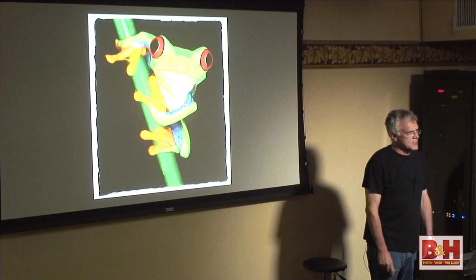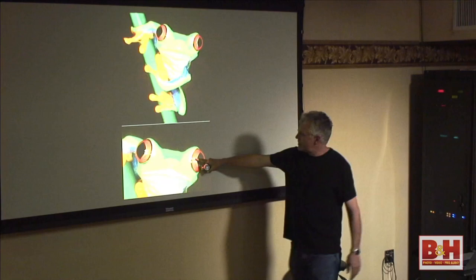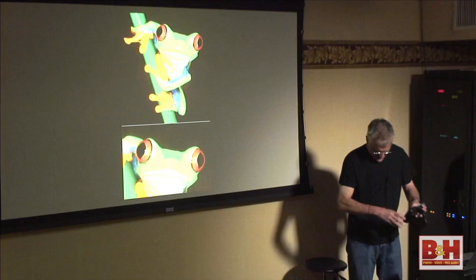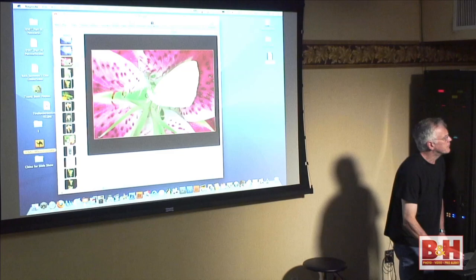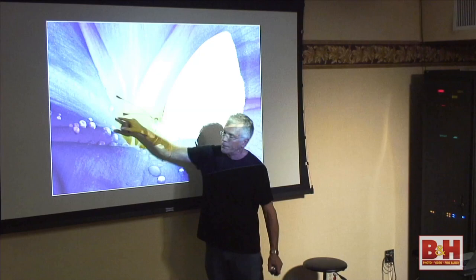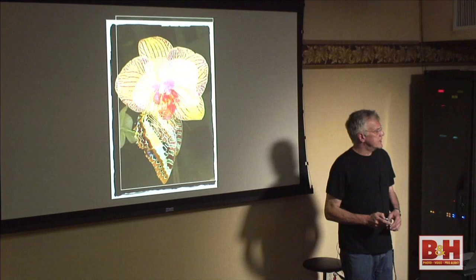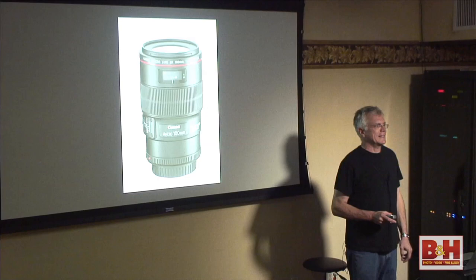When you're using this macro ring light or the twin light, you'll see reflections of the two tubes right in the animal's eyes. Watch for these reflections — you're going to have to clone them out. If I go back to this shot, you can see the top and bottom reflections here. I spent some time doing that. This is just one of the things to watch for when using the ring light.